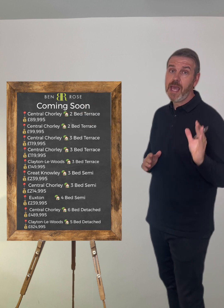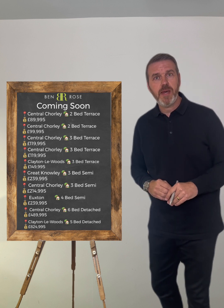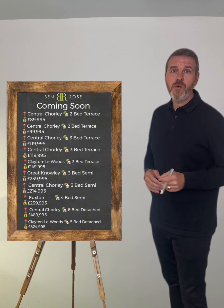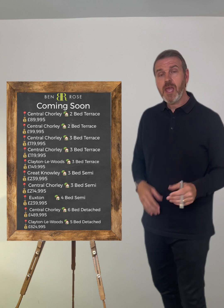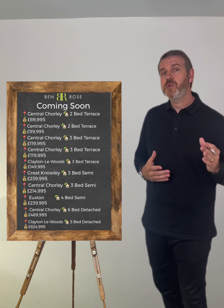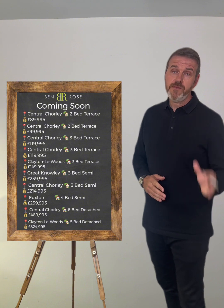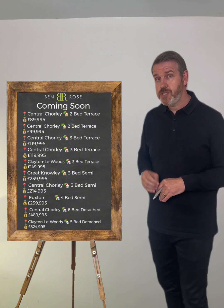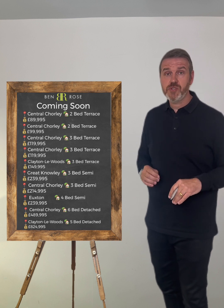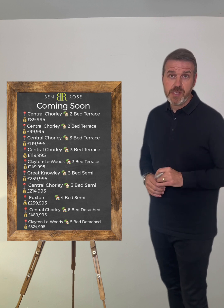Back in Central Chorley we have a lovely three-bedroom terraced home coming to the market at offers over £119,995. It's a spacious, garden-fronted property with an entrance hallway, two reception rooms, a fitted kitchen, an enclosed yard to the rear, three bedrooms and a really spacious bathroom to the first floor. It's coming to the market with vacant possession. We've actually just sold the property next door which had a lot of interest, so I'm expecting a lot of interest in this property as well.